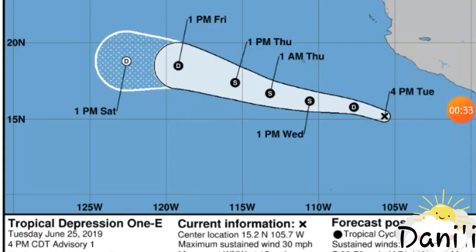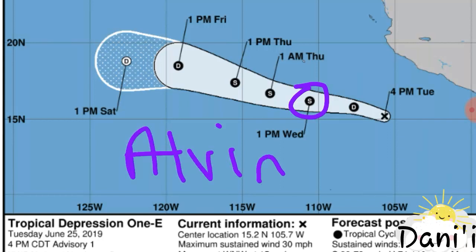So this is the forecast cone for the tropical disturbance, and we see that by late Wednesday it is now expected to become a tropical storm, which would be Alvin — so it would be the first tropical storm for this season.